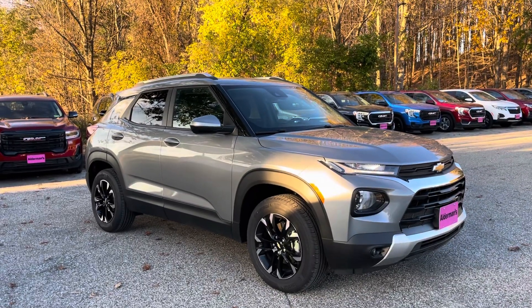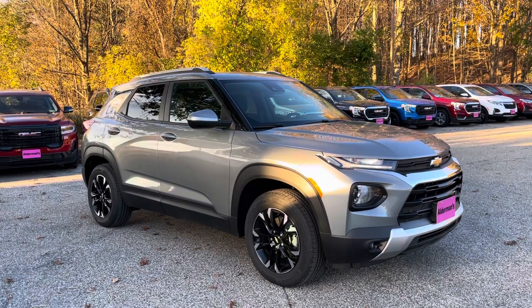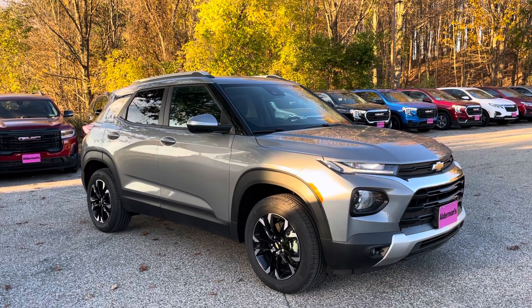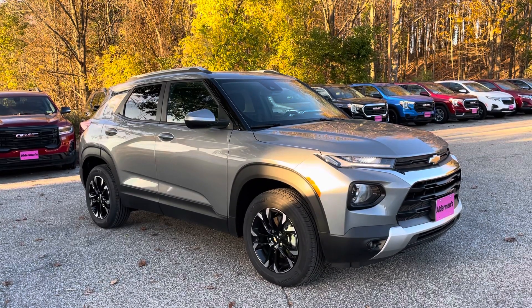Hello, Ashley Justin Pill here with Alderman Chevrolet Buick GMC in Rutland, Vermont. Just want to thank you for your interest in this 2023 Chevrolet Trailblazer all-wheel drive LT trim — a lot of nice features, so I thought I'd put a nice video tour together.